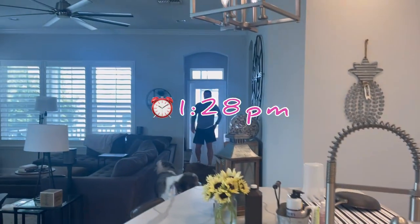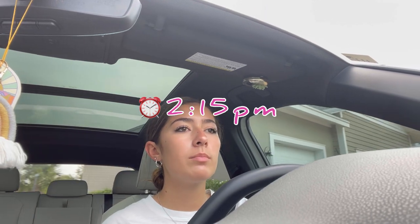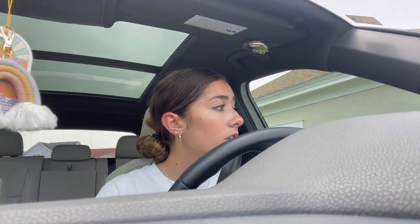Thought I'd update you guys — lunch time! Dad brought me lunch from Fresh Kitchen, which was very nice, thank you. Now I'm currently going to Starbucks because I have nothing else to do and I want Starbucks. I pulled my hair up because I literally could not keep it down any longer.